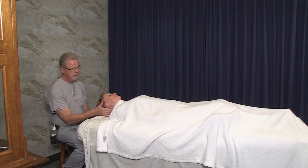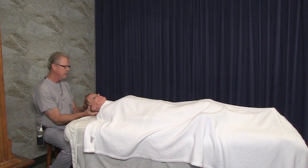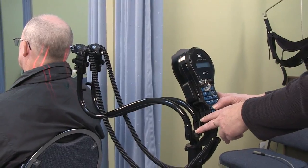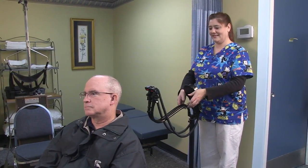To hasten your recovery process, we have several traction units, three full-time massage therapists, as well as state-of-the-art Erchonia cold laser approved by the FDA to aid in the healing of muscle and ligament damage.